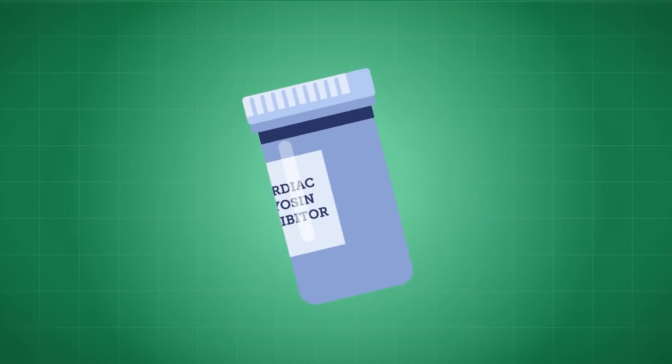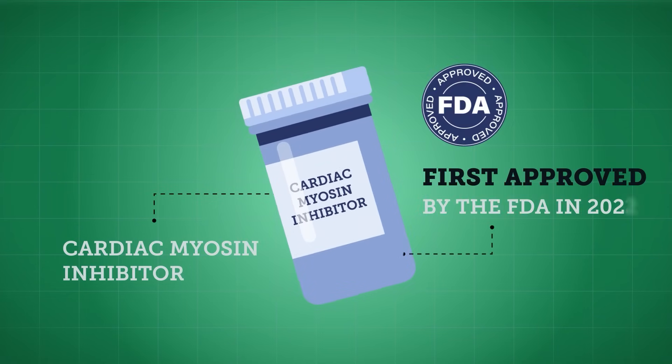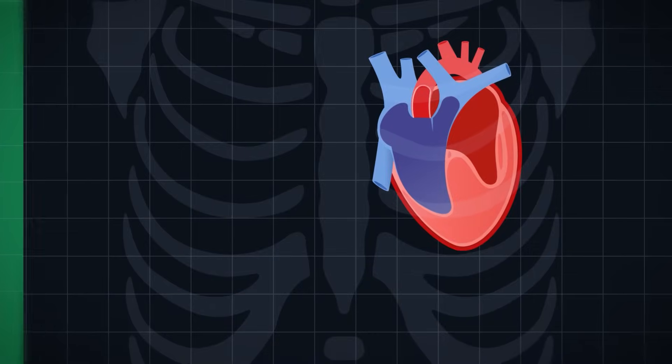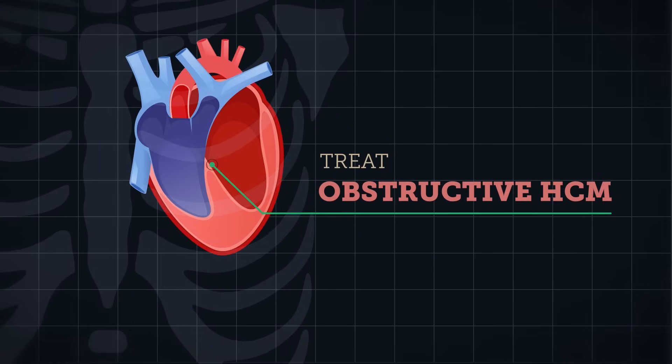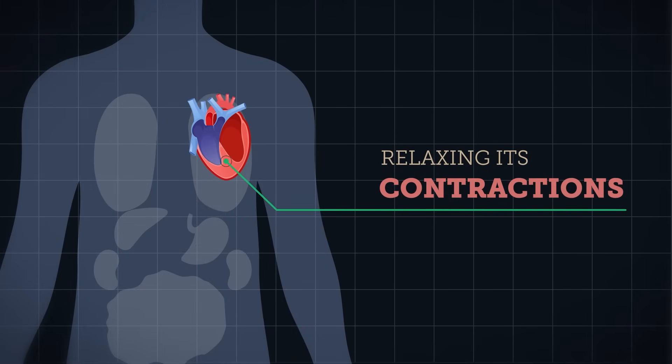One type of medication is a cardiac myosin inhibitor, first approved by the FDA in 2022. Cardiac myosin inhibitors treat obstructive HCM, strengthening blood flow from the heart by relaxing its contractions.